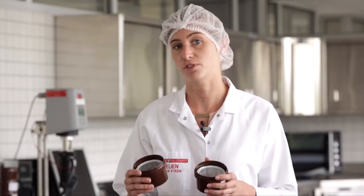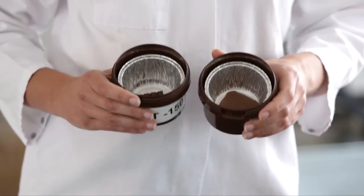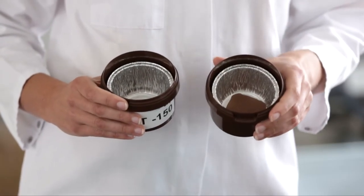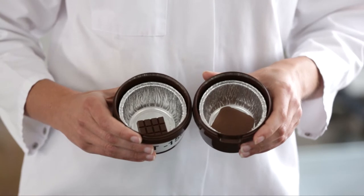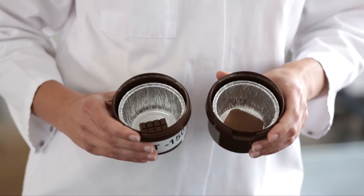I have two samples — a reference and one of our prototypes. What we did is we placed them in a heating cabinet at 35 degrees for a couple of hours, and this is how they come out. You can see that the reference is completely melted, while the prototype still has its shape and is not deformed at all.